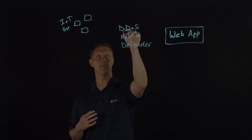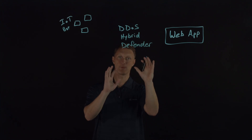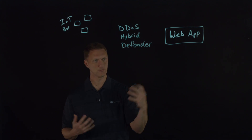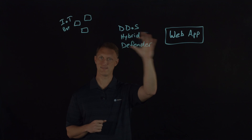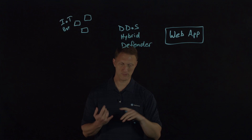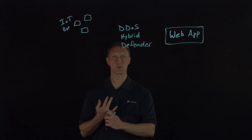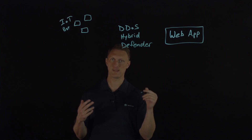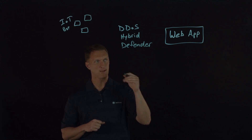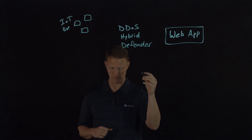The DDoS Hybrid Defender is available on several different platforms — a lot of our i-Series platforms, as well as Viprion 4000 Series and high-performance VE — so you can deploy it in a number of different ways. Let me go over a couple of key components of what this thing can do to protect against a DDoS attack.